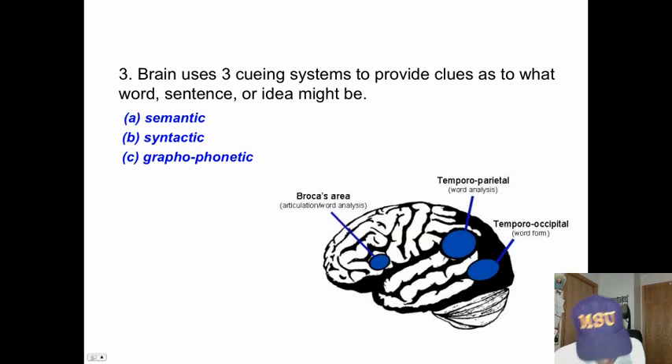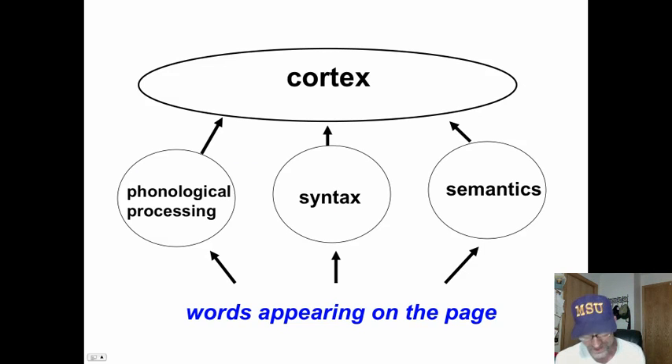In the process of reading, our brains use three cueing systems to provide clues as to what the word, sentence, or idea might be. That's why we want to provide instruction that develops all three of these: semantics — meaning — syntax, and graphophonemic.